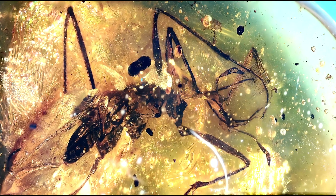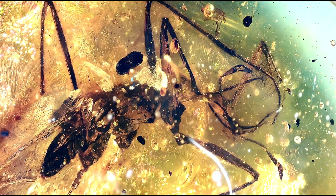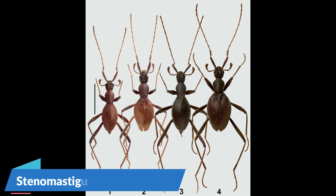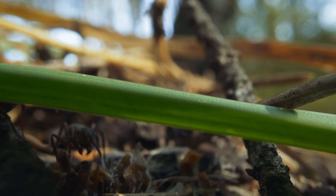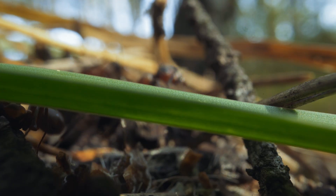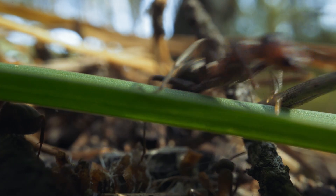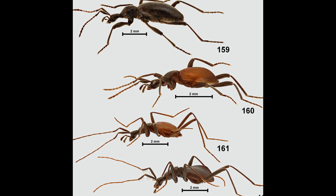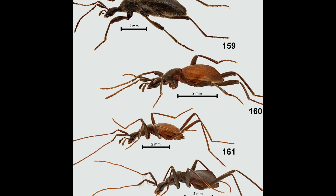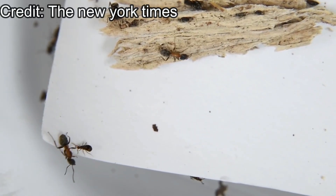But before getting to the predaceous adaptations, let's look at why it's called an ant-like stone beetle. Looking at modern counterparts that still thrive, we can spot a bunch of similarities with ants: long legs and long antennas. These beetles are able to mimic ants perfectly because they live in extremely close contact with ants. They move, behave, and interact with other ants from the colony as if they were part of it — and that's because they kind of are.